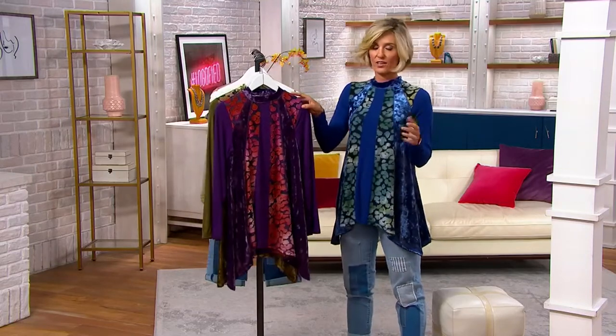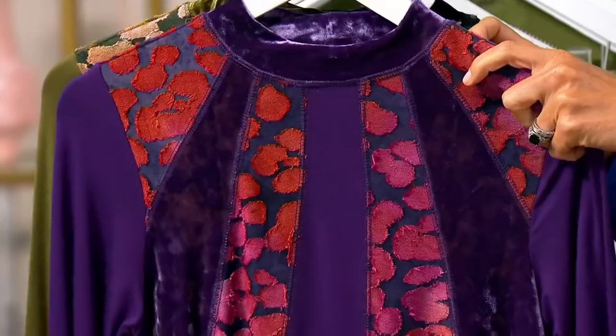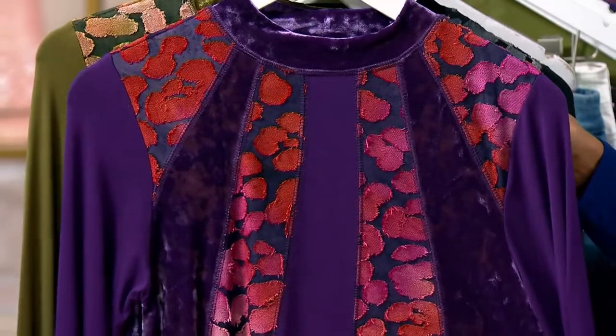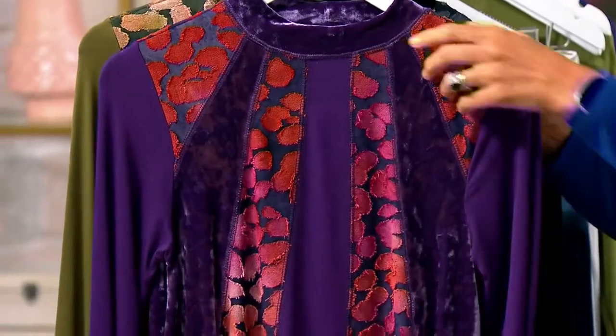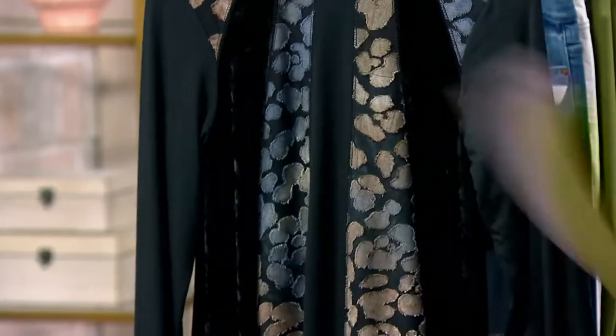Angela and I decided we would be twins — or actually, I decided. Here are your color choices. This is the dark violet. Look at those gorgeous colors and all the textures. You can wear this with leggings — it's a great length, 30 inches on the side. Five dozen, then gone. Dark olive — I was surprised we didn't have any left, but we don't.